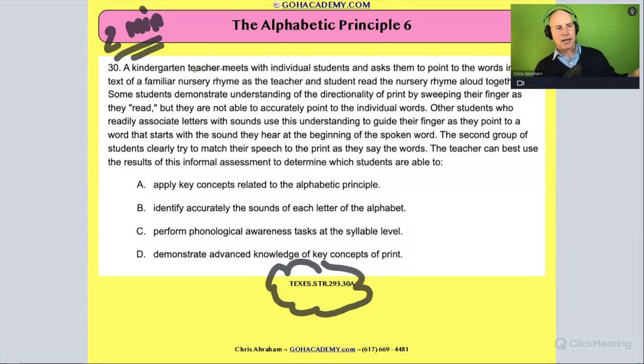I actually want to read it with you, because I want to paraphrase it with you. There are some teachers in this room who do work with kindergarten kids, and I think they're going to agree with me — they've seen this happen before. And there are other teachers who are a reading specialist or teaching another grade who haven't seen this, or who aren't working with kids yet. That's okay — the more you do, the more you know. So here: a kindergarten teacher meets with individual students and asks them to point to words in the text of a familiar nursery rhyme as the teacher and student read it aloud together. They're reading 'Ninny nanny, nanny coat in a white petticoat with a red nose. The longer she stands, the shorter she grows.' They know and are familiar with this nursery rhyme.